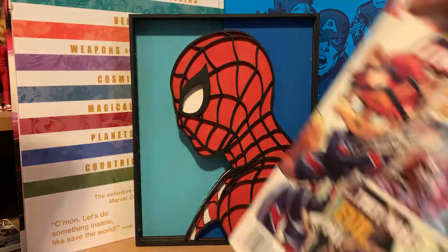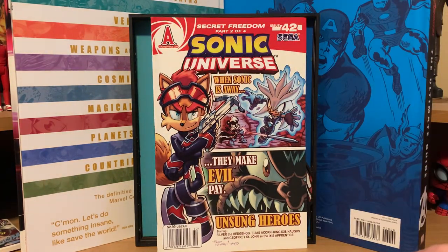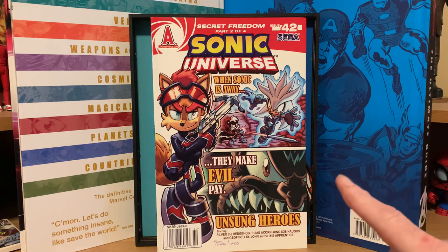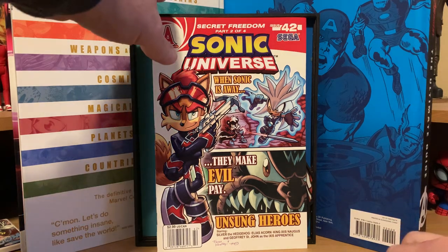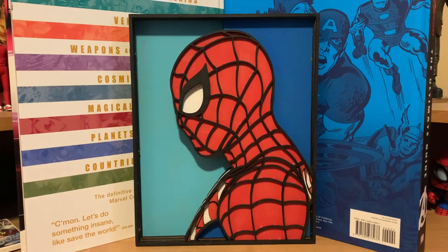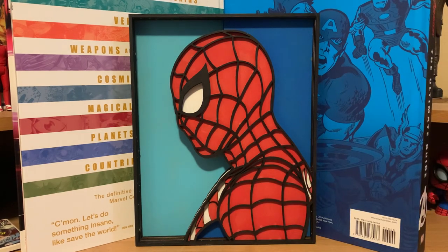And then a Sonic Universe from Archie Comics number 42. I don't know how many issues this Sonic Universe went — that might be a little bit of a later issue so the print run is probably kind of low. I'd have to look it up. That was the first pack.